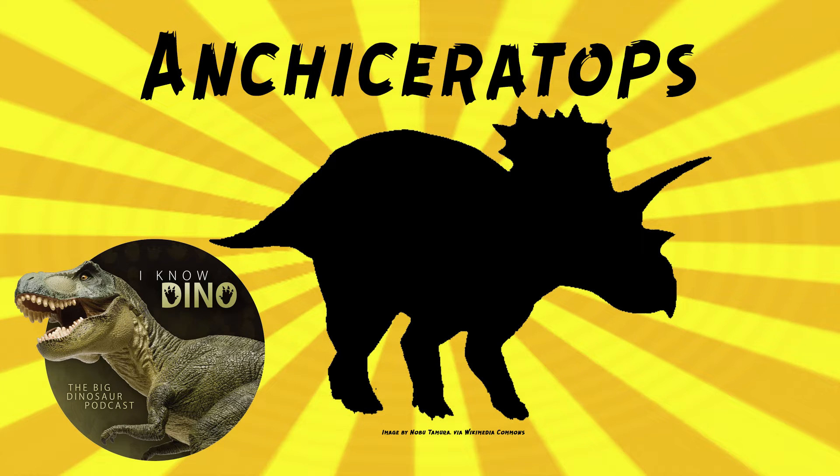Now on to our dinosaur of the day, Ankyceratops, which was a request from Victrix via our Patreon and Discord. Ankyceratops was a chasmosaurine ceratopsid that lived in the late Cretaceous in what is now Alberta, Canada.